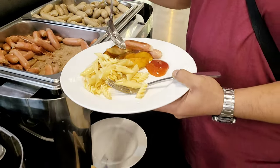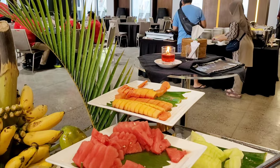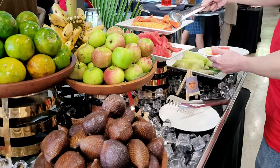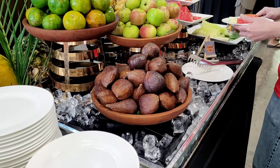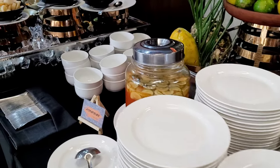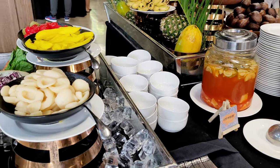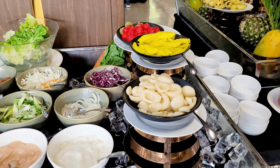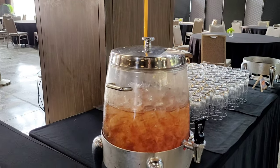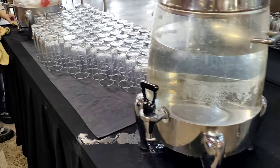Nyebrang lagi, disini ada sosis-sosisan dan egg corner. Nah lihat deh ini buahnya melimpah banget, disini ada semangka, melon, pepaya, pisang, jeruk, apel, dan salak. Terus di sebelahnya ada asinan buah, dan di sebelahnya lagi ada salad sayur. Untuk minumannya ada jus kemasan apel dan jambu, air putih, dan infused water.